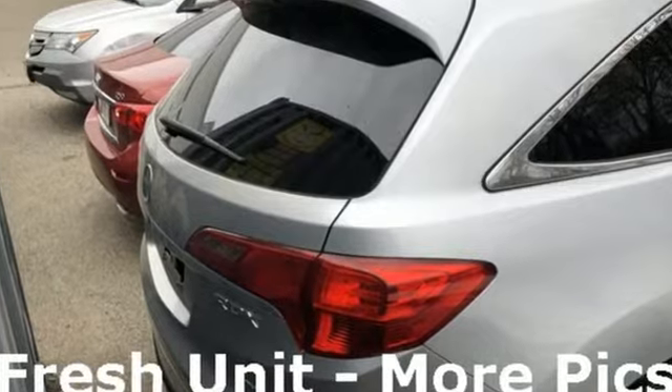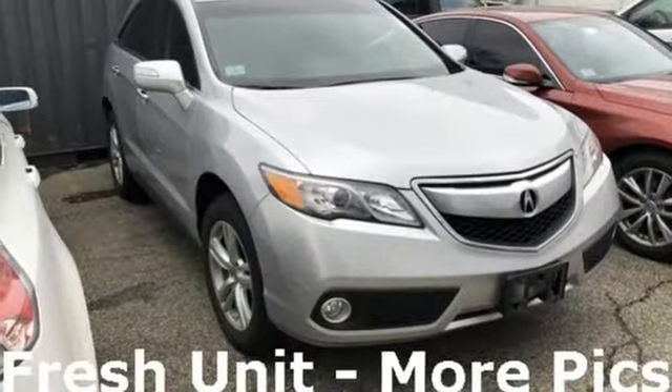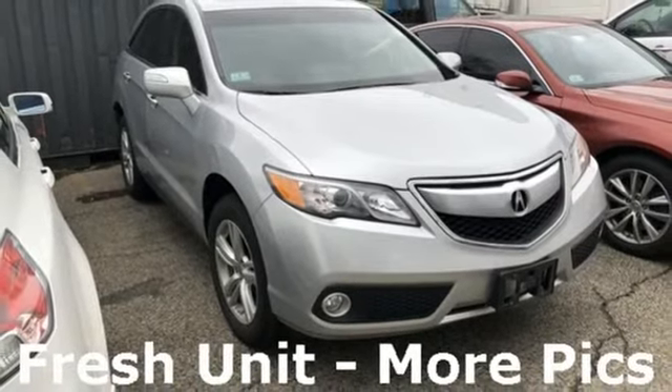Plus, with amenities like Bluetooth hands-free link, a multi-view rear camera and a power moonroof, you can't go wrong. This is one highly functional crossover.